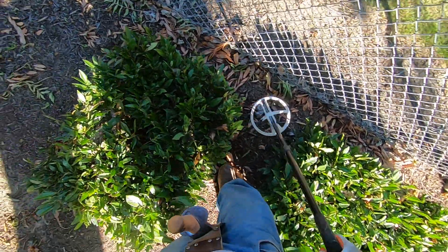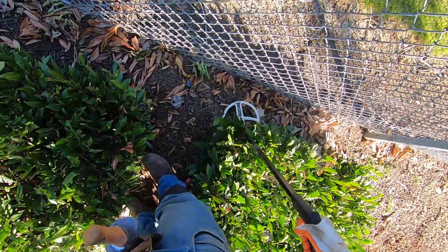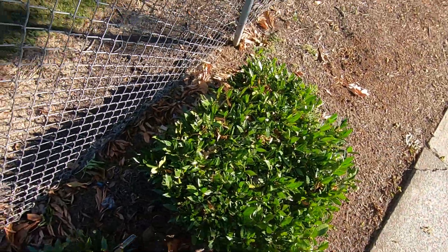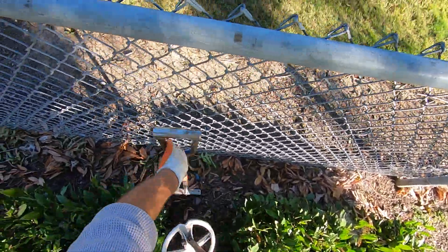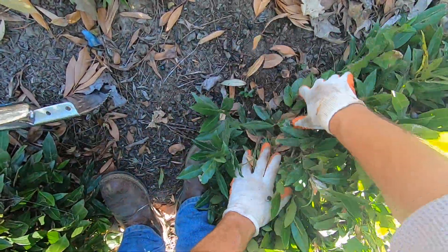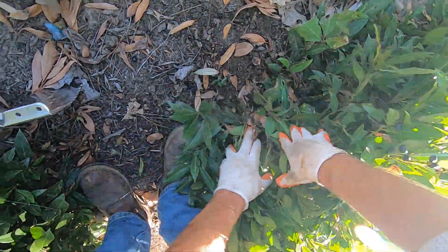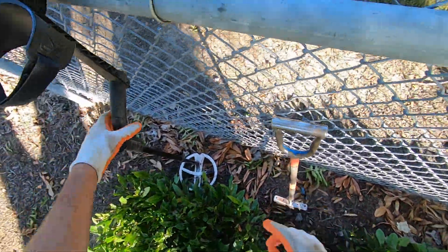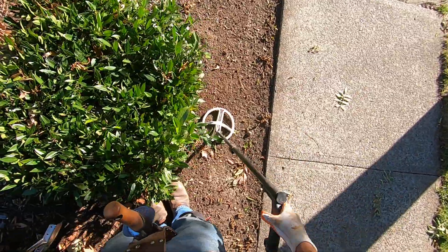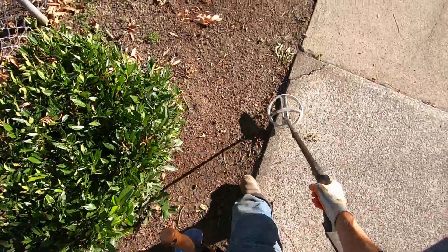Oh man, what the heck is it? I've got to see what the heck that is. There's nowhere to put my tools and detector, so I've just got to see what's going on here. Oh, I don't want to get spiders. I'll come back to that target when the spiders are all dead — when the spiders are hibernating.